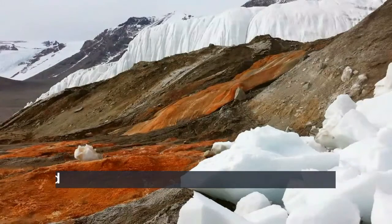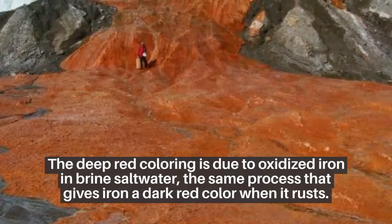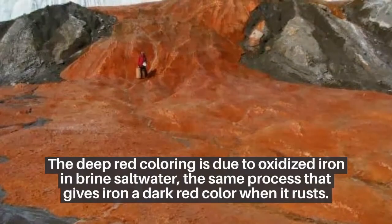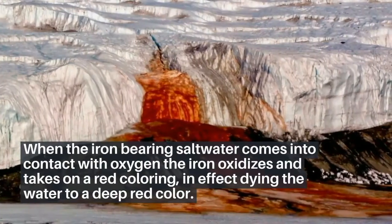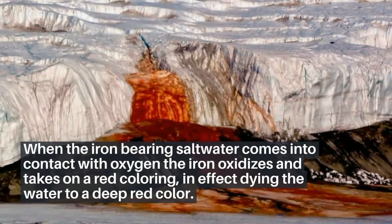We now know the true origin of the Blood Falls. Flowing from the Taylor Glacier, the deep red coloring is due to oxidized iron in brine saltwater — the same process that gives iron a dark red color when it rusts. When the iron-bearing saltwater comes into contact with oxygen, the iron oxidizes and takes on a red coloring.